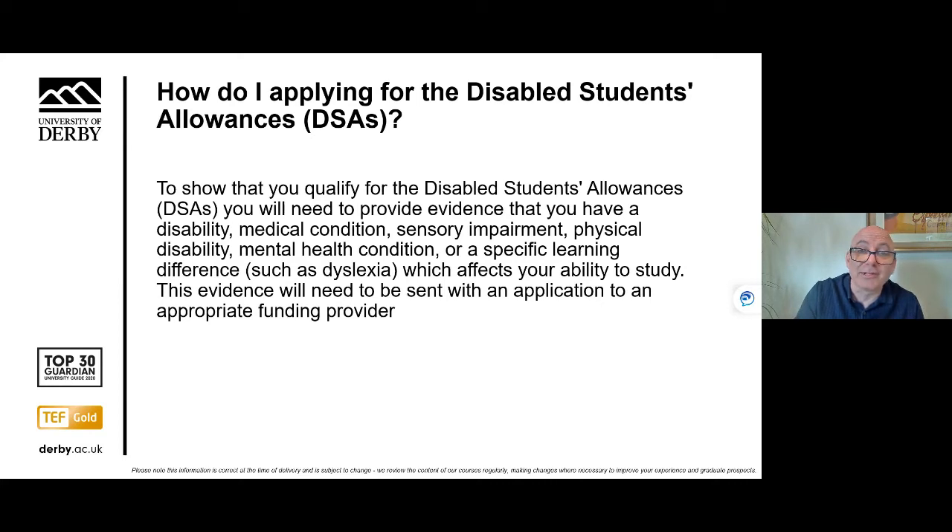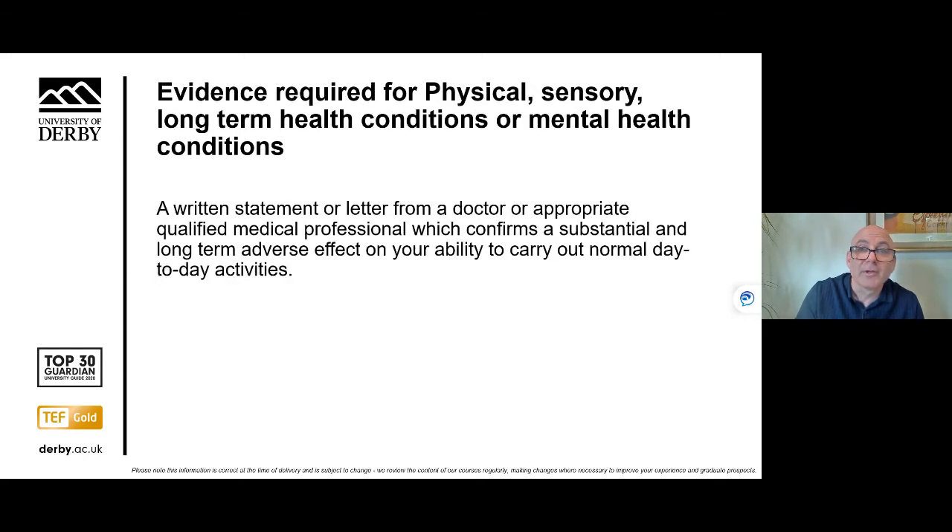To show that you qualify for Disabled Students Allowances, you'll need to provide evidence that you have a disability, medical condition, sensory impairment, physical disability, mental health condition, or a specific learning difference which affects your ability to study. This evidence will need to be sent with your application form to your funding provider. For physical, sensory, long-term health conditions, or mental health conditions, you'll need a written statement from a doctor or an appropriately qualified medical practitioner confirming that you have a condition that affects your ability to carry out your studies.